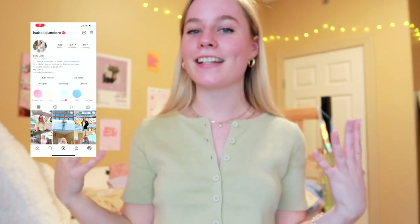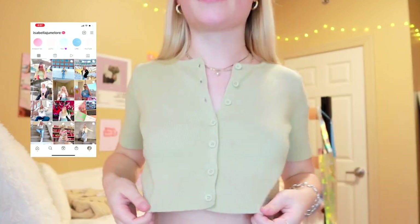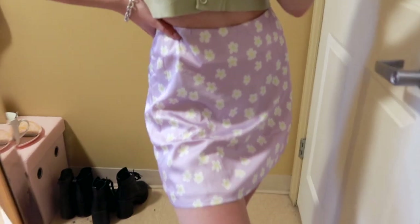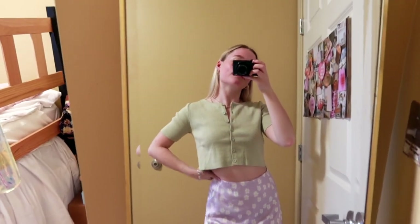This next outfit is definitely the height of spring — like the perfect spring picnic outfit, if you will. I cannot wait to take pictures in all these outfits! Definitely go follow me on Instagram to see all my outfit ideas. First, we have this top — I love this color. It's like a little crop, kind of a cardigan style but with short sleeves. It's comfy, really soft, very flattering, and goes with everything. Then we have this super cute skirt — I love the purple and green together. Such a cute little spring outfit!